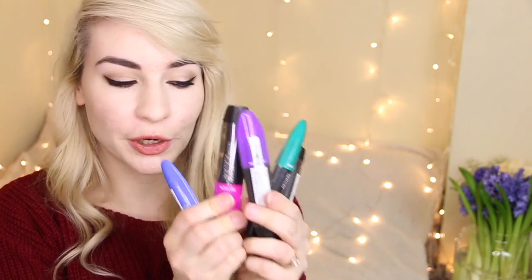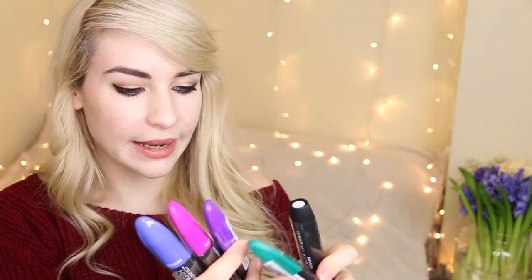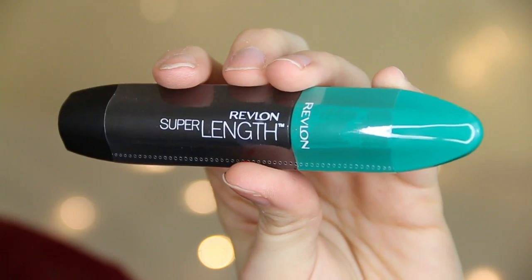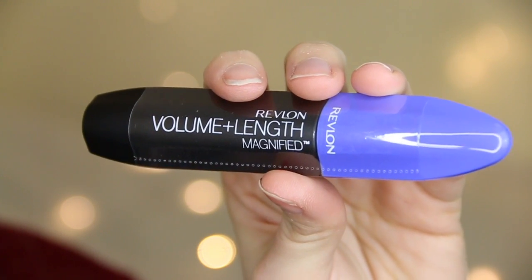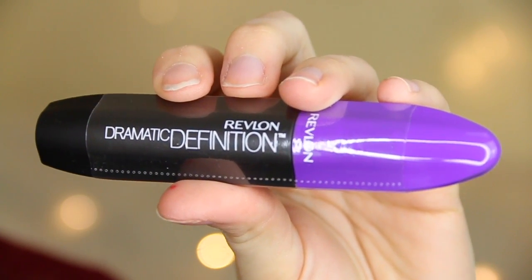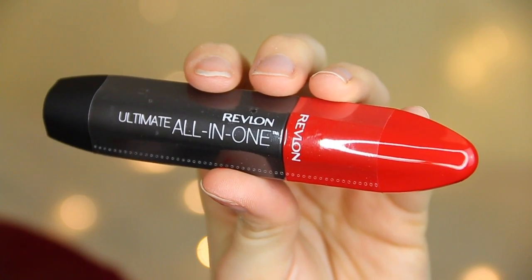Revlon have launched some new mascaras — you might have seen these on some blogs and YouTube channels recently. I love that they're all really similar but with different coloured lids so you know exactly what each one does. The pink one is for ultra volume, green is for super length, blue is for volume and length, purple is for dramatic definition, and red is for ultimate all-in-one. They've also sent over some lip glosses — this nude one called Smoky Topaz looks absolutely beautiful.